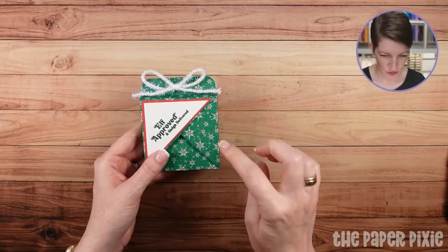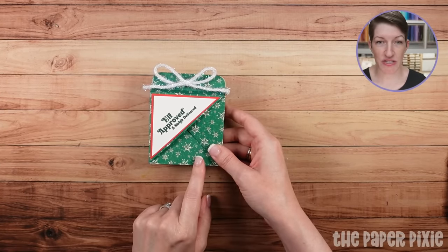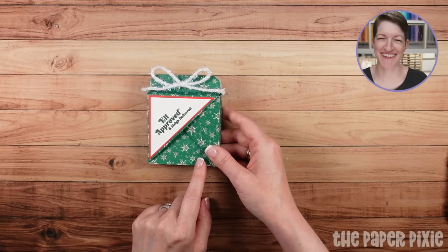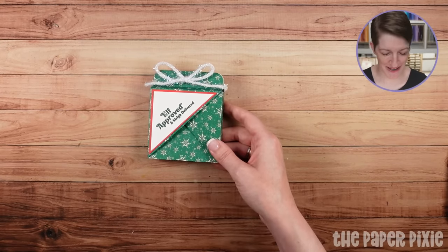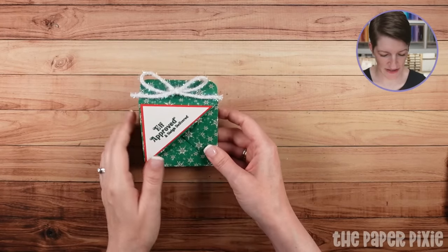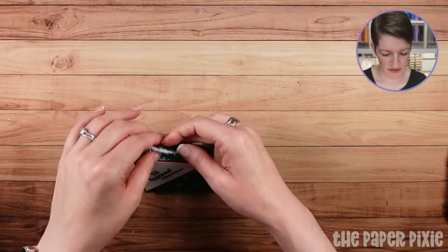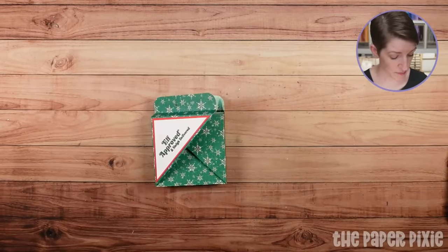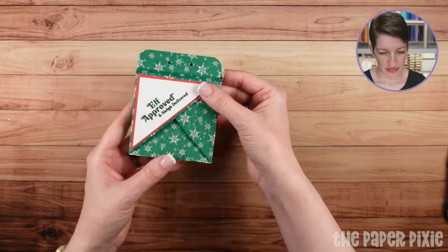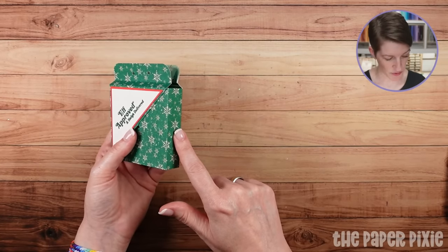We're going to jump into making this — it actually holds a set of three-by-three cards. I'm going to show you a really cool page in the Santa Express designer series paper. There's a page in there where you can create three-by-three cards very easily. I'm going to untie this just to show you how this no-glue gift box goes together. The size I made previously measured two inches by two inches by three-quarters of an inch; this one measures three and a quarter by three and a quarter by three-quarters.